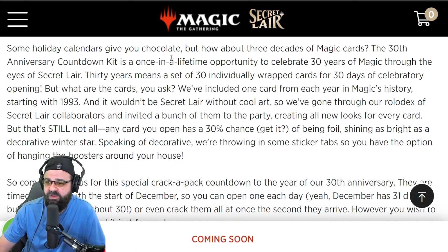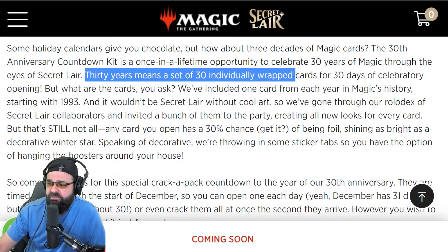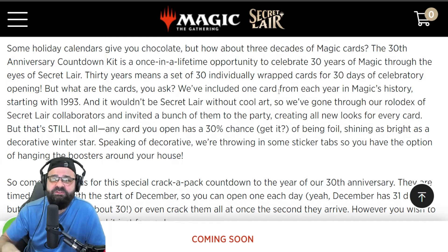This could be something that's pretty fun because we'll all be doing it sort of at the same time. Let's break down what this is first. This is sort of like a holiday calendar style Secret Lair drop for the 30th anniversary. You're going to get 30 individually wrapped cards and the idea is you open one a day for 30 days. Magic is claiming the drop will be timed so you can have the cards by December, start on December 1st with everybody else, do one a day, and end December 30th.